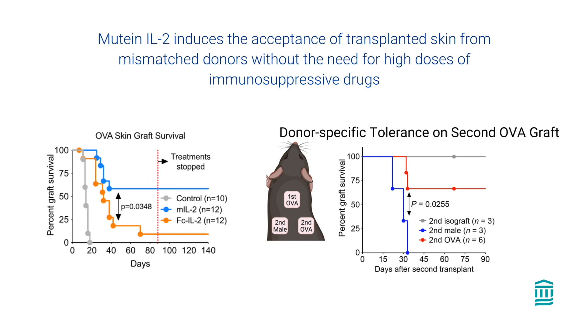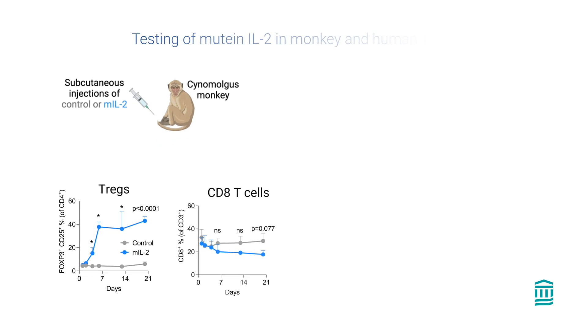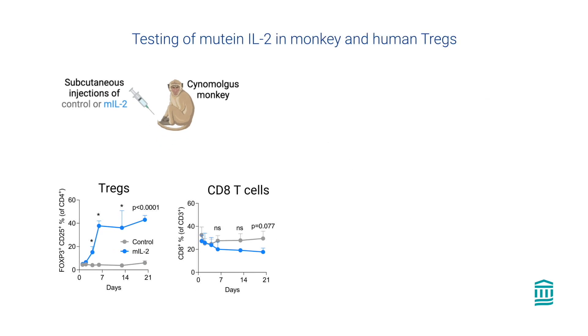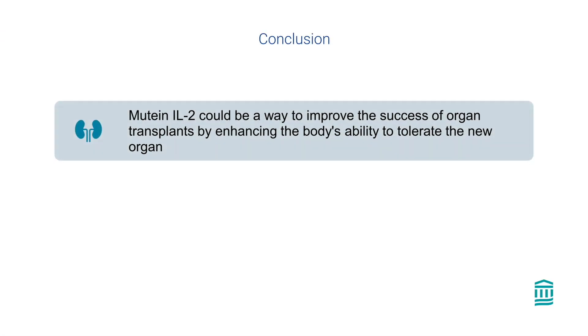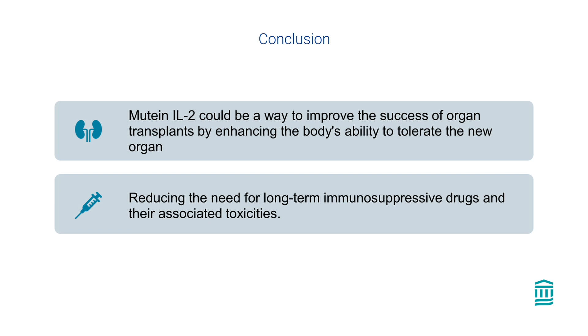This beneficial effect of mutant IL-2 was confirmed in three different skin transplant models. We also showed that mutant IL-2 overcomes the adverse effects of commonly used immunosuppressive drugs on Tregs and prolongs transplant survival, even in the strongest skin transplantation model. Since our ultimate goal is to use mutant IL-2 in transplant patients, we tested this mutant IL-2 in monkeys and human immune cells in a humanized mouse model and found similar positive effects in expanding Tregs. Overall, our paper demonstrated that mutant IL-2 could be a way to improve the success of organ transplants by enhancing the body's ability to tolerate the new organ, potentially reducing the need for long-term immunosuppressive drugs and their associated toxicities.